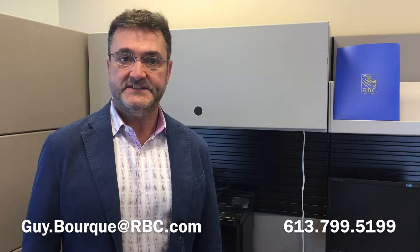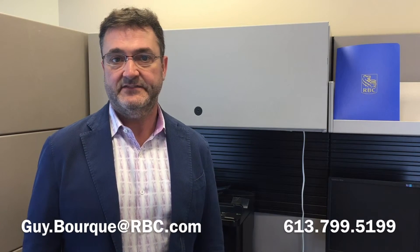That's it for today. Thank you very much. If you have any questions, give me a call. It's Guy Bourque at RBC, 613-799-5199.